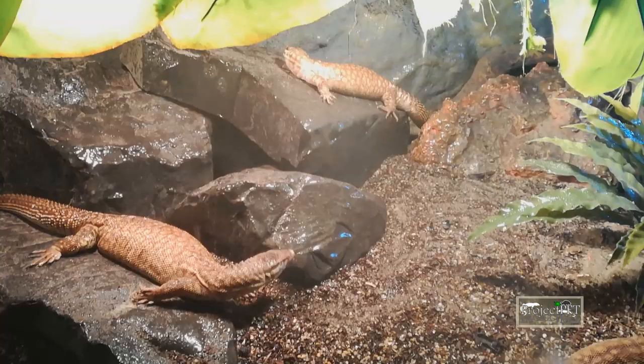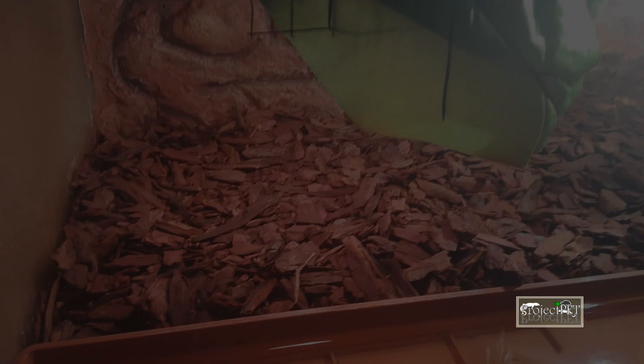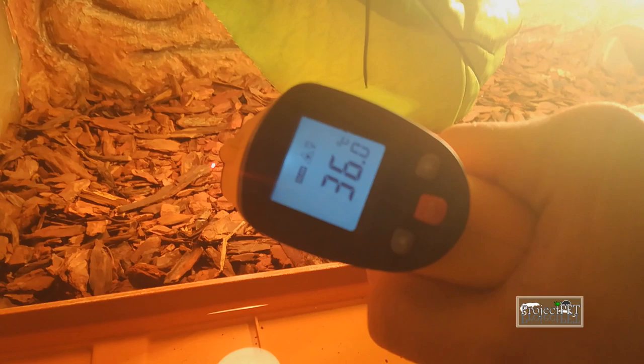Temporarily changing the usual temperature can help to trigger your animal to eat. Try to cool down or heat up your enclosure a bit for a short period of time before offering a meal. This is something I do first when I see my reptile go uninterested about food.